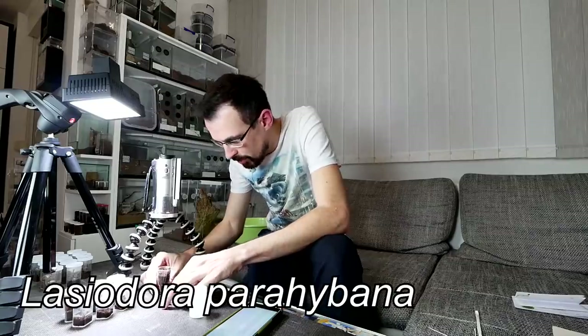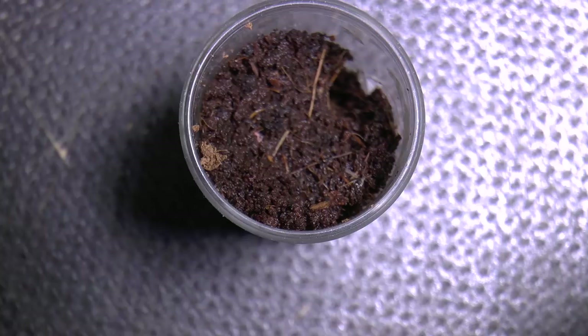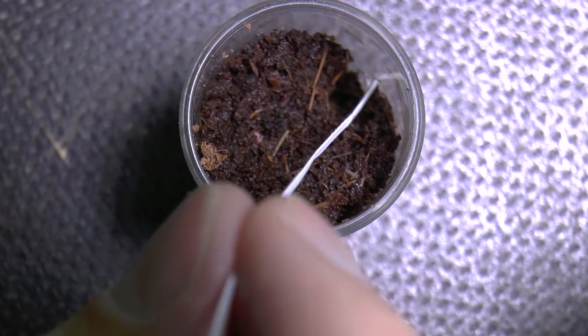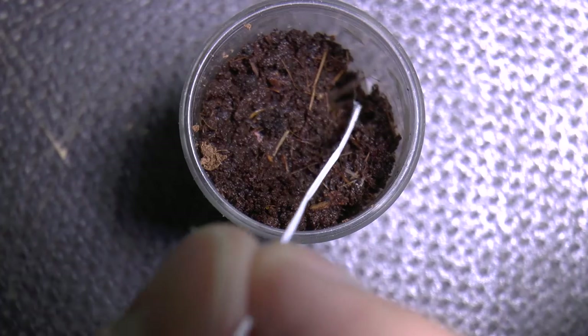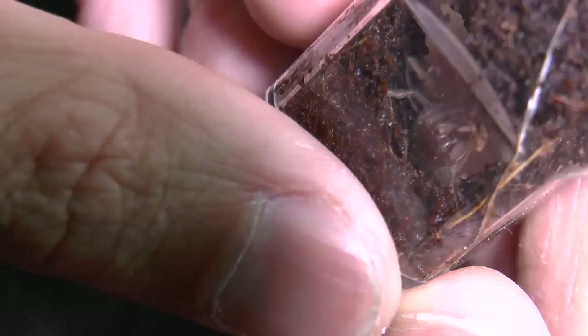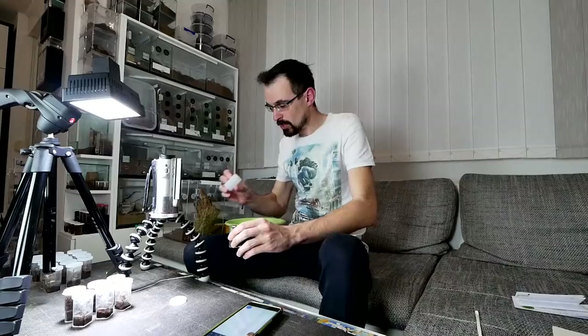So let's carry on. Here I have Lasiodora parahybana, from Kamil and Paulina, but I'm not really sure if we will manage to see it. Let's try to lure it with this piece of paper. I can see it down there and it turned, but it's not coming up. So close! Here it is — tiny Lasiodora parahybana. Hopefully it will be a beast in the future. I will just drop a roach inside and it will take it at its own pace.